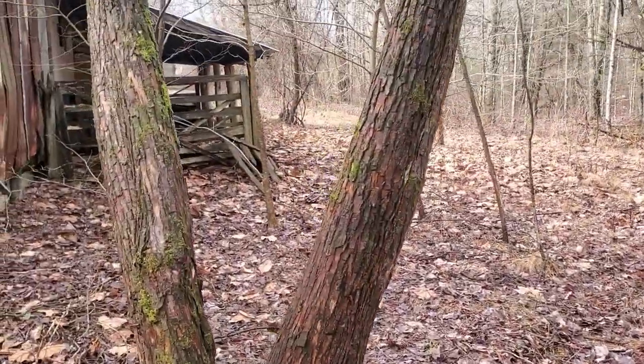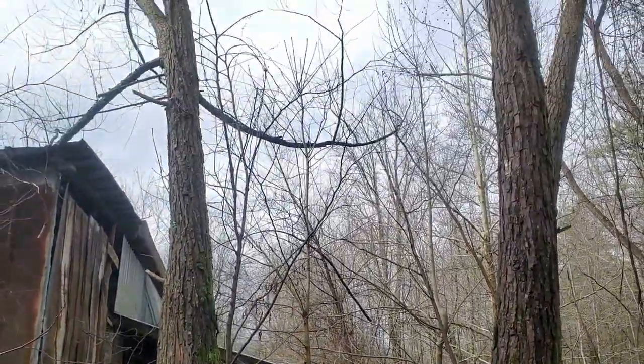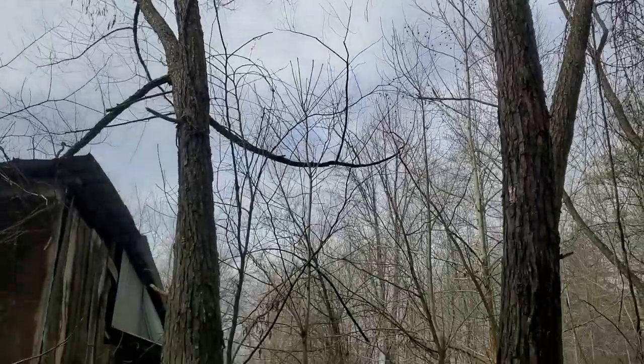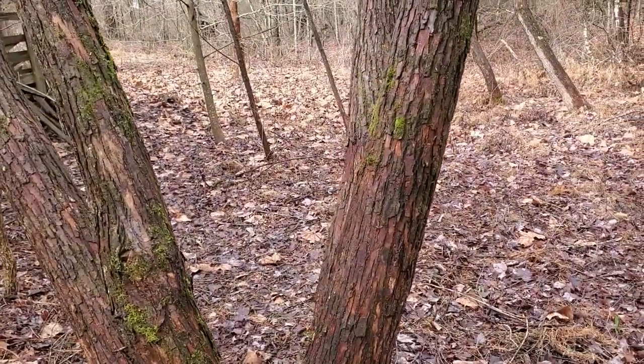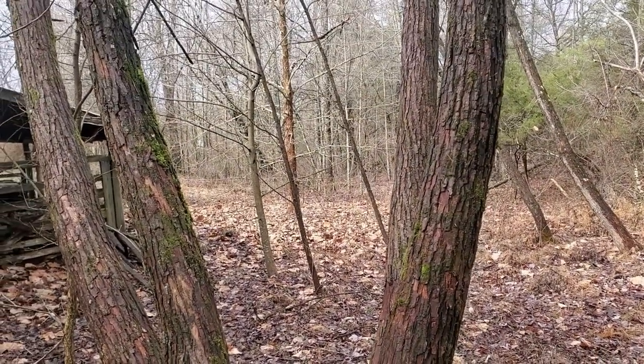The Salix genus has over 90 species of trees and shrubs in North America, and there are over 400 worldwide. It is a dioecious tree, meaning that the male and female flowers will be on separate trees.